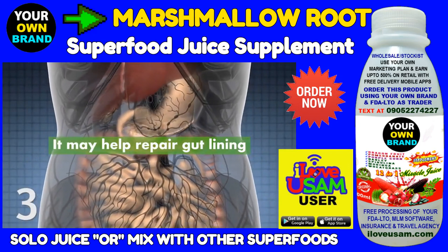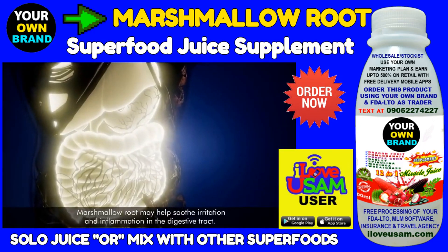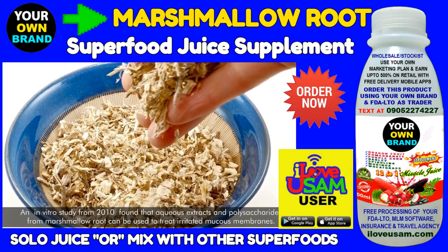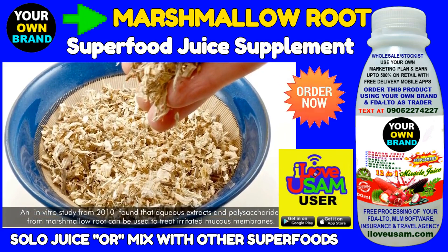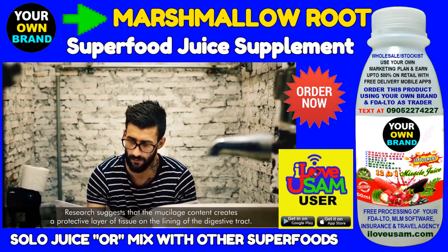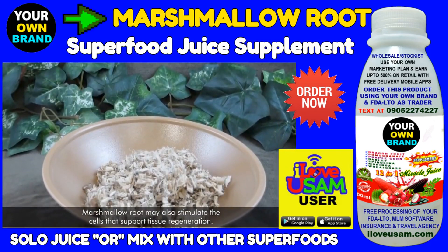Marshmallow root may help repair gut lining. It may help soothe irritation and inflammation in the digestive tract. An in-vitro study from 2010 found that aqueous extracts and polysaccharides from marshmallow root can be used to treat irritated mucous membranes. Research suggests that the mucilage content creates a protective layer of tissue on the lining of the digestive tract. Marshmallow root may also stimulate the cells that support tissue regeneration.